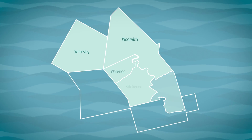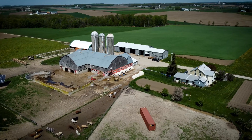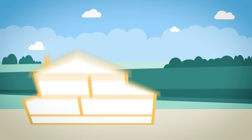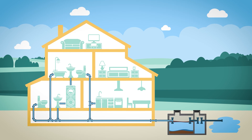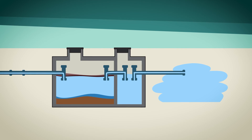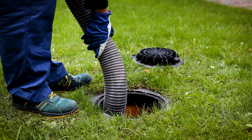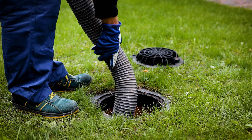Where it goes depends on where you live. If your home is in the country, you might have a septic system. The wastewater leaves your home through an underground pipe that drains into a tank buried in your backyard. Over time, the water filters out of the tank and back into the ground. It is important to have a licensed contractor clean out and inspect the tank every three to five years.